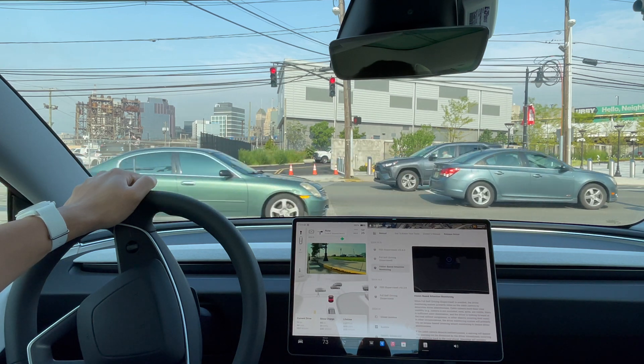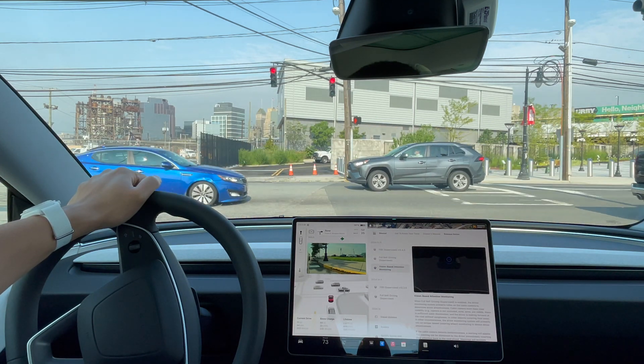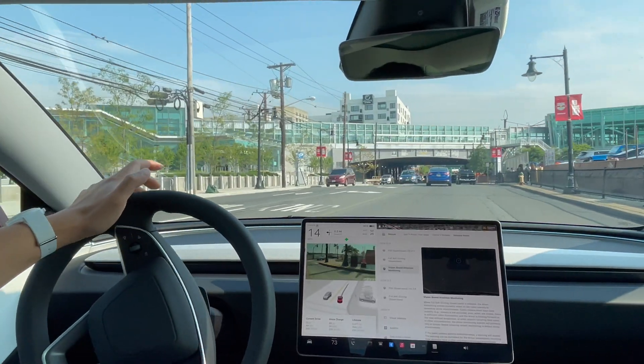There's a pedestrian crossing and it's not clear yet, so we'll give a few seconds. All right, it's clear now. Going to engage full self-driving.